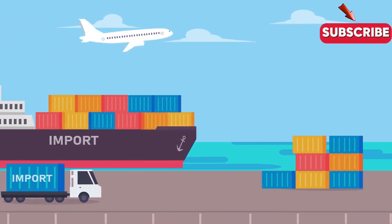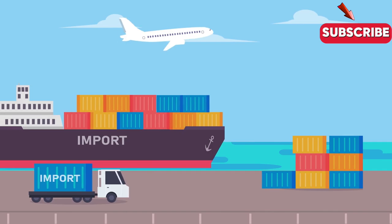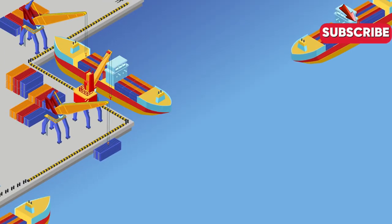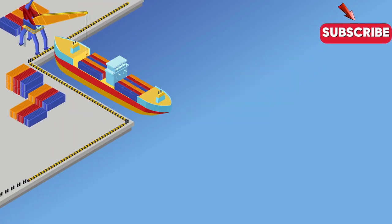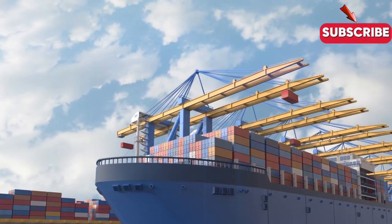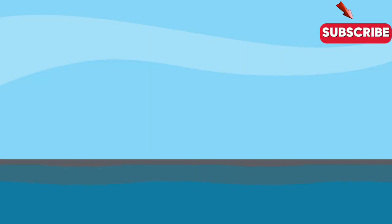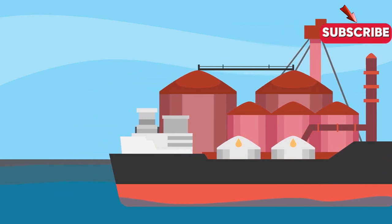There's also a need for better communication and coordination between different players in the supply chain. This is especially important when it comes to tracking goods and managing inventory, where even small delays or mistakes can have big consequences. Shipping companies are also having to adapt to changes in global trade patterns, such as the rise of e-commerce and the growth of new markets in Asia and Africa, leading to new opportunities but also new challenges.